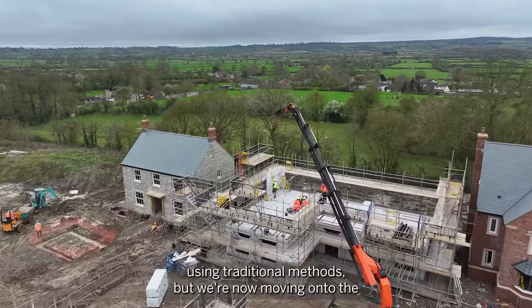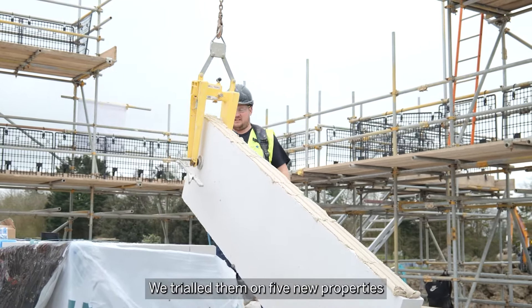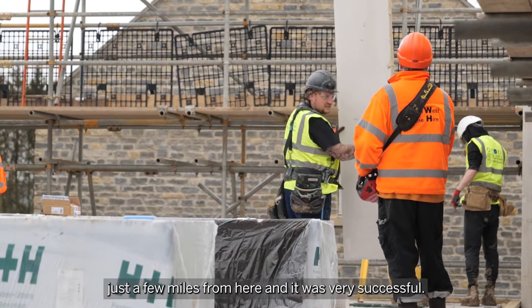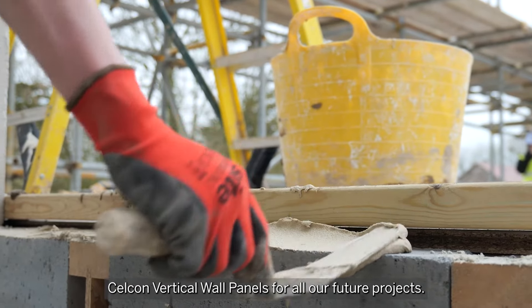We came across the Cellcon Verdict wall panels last February when looking for an alternate fast build method. We trialled them on five new properties just a few miles from here and it was very successful. We could see no reason why we wouldn't use the Cellcon vertical wall panels for all our future projects.